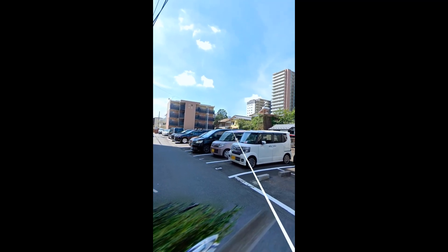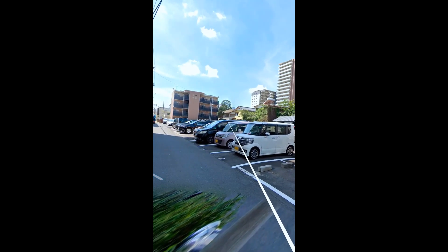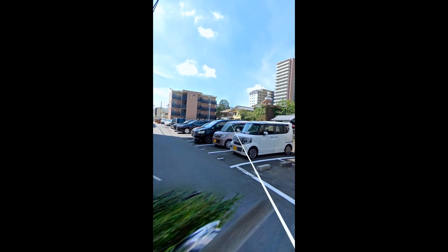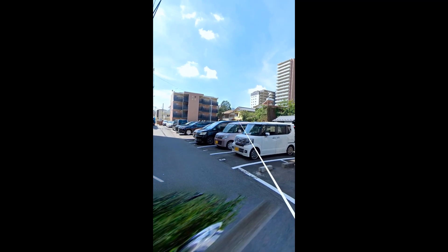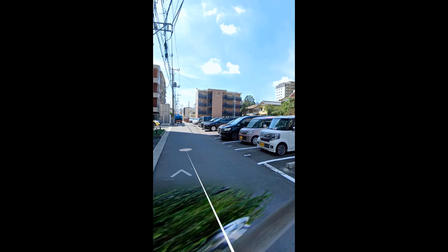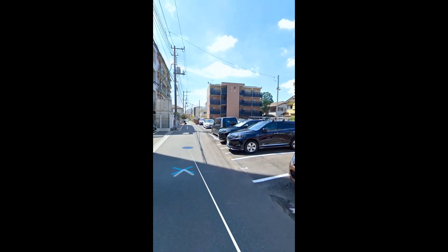So if the front is this way, this would be the back of the house and the left side, if you were standing face onto it. And then the garden would be on this side. Let's take a wander down here.